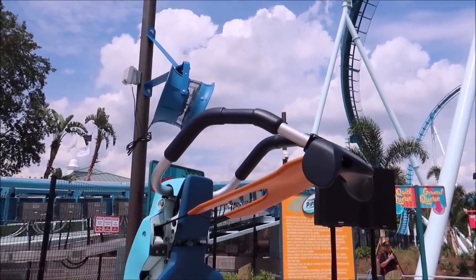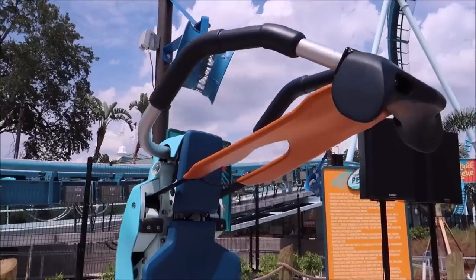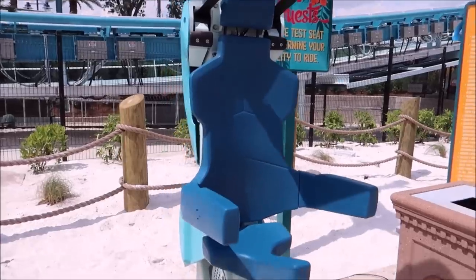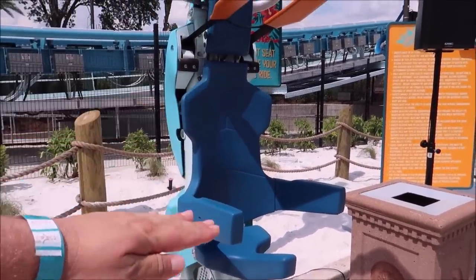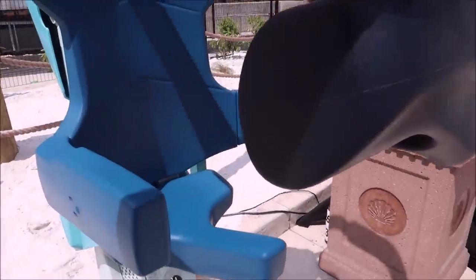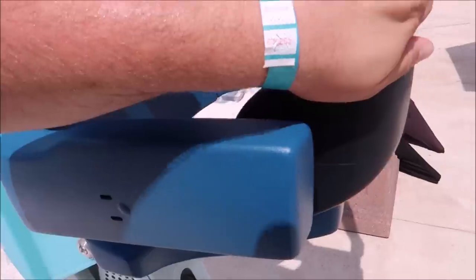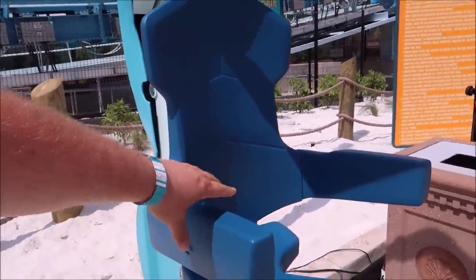Here is the test seat they have in front of the attraction. They actually asked larger guests to test the seat to determine their ability to ride. It's not stationary — it actually moves, so you go up and down, you get airtime, it comes down and locks into place. I heard it has to be flush against a certain part, and there's a little indicator that lights up green to let you know whether you'll be able to fit.